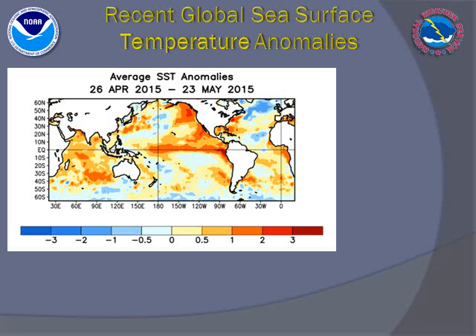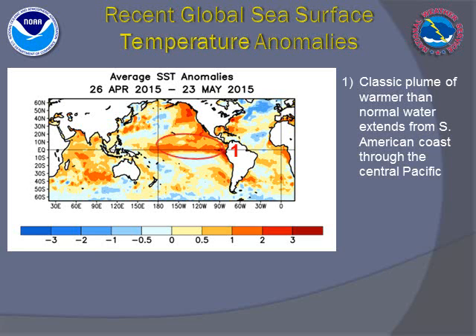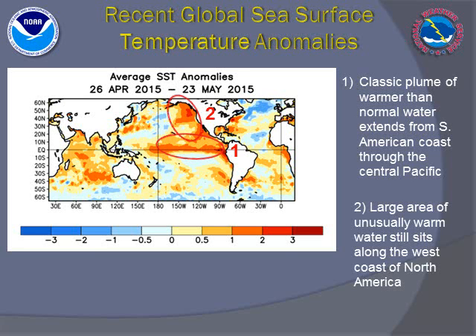We can look at sea surface temperature anomalies across the entire Pacific basin for hints in what could have happened in the atmosphere. In the past month, a plume of very warm water has spread across the east tropical Pacific, extending from the South American coast through the Dateline. This is more in line with a classic El Niño signature.